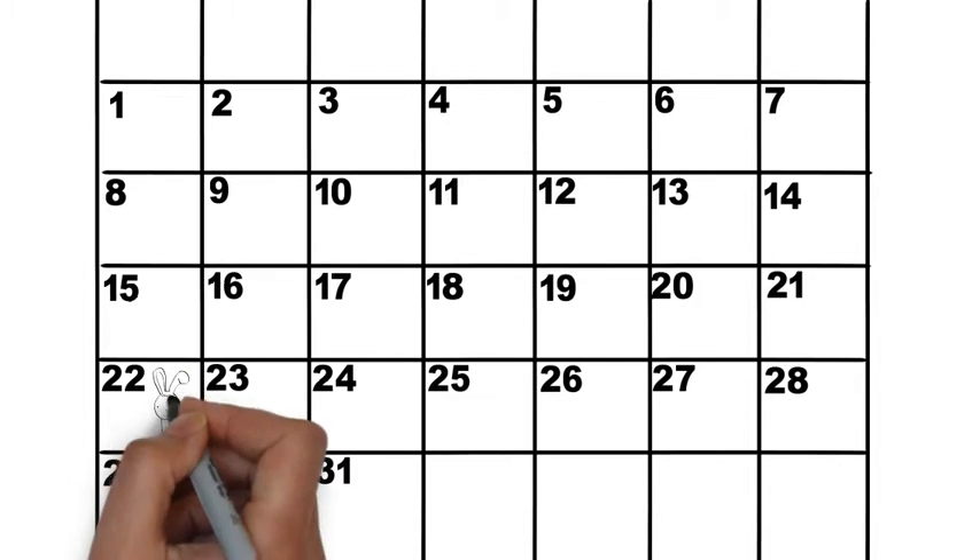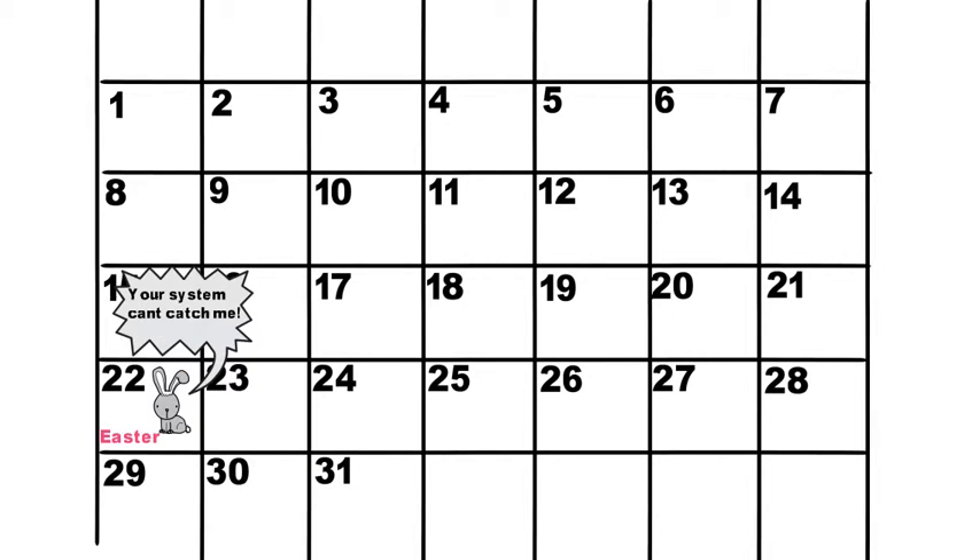Next, check your calendar. Make sure you adjust for shifting dates. Did the holiday move a bit from last year?